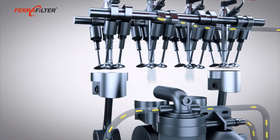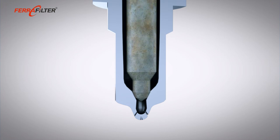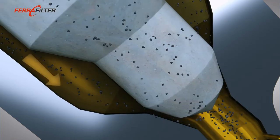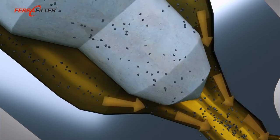Any particles in the fuel move around in an abrasive and destructive manner. The result is internal leaks, injection volume loss, and even total failure of the injection system.